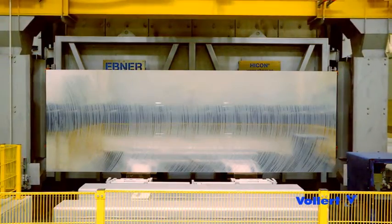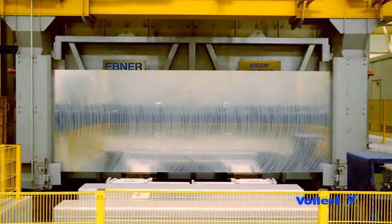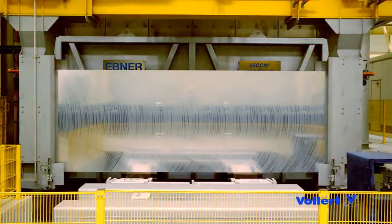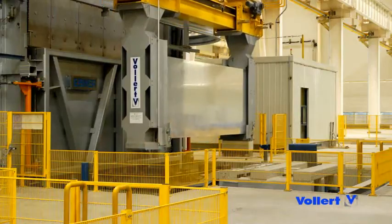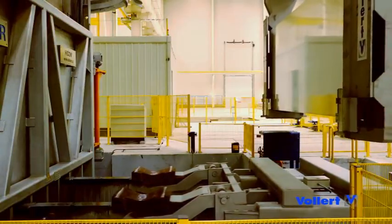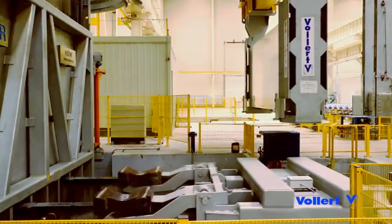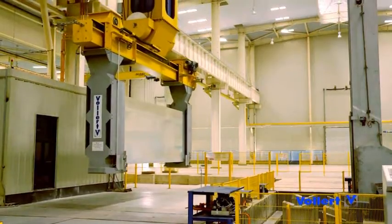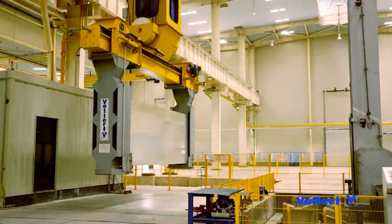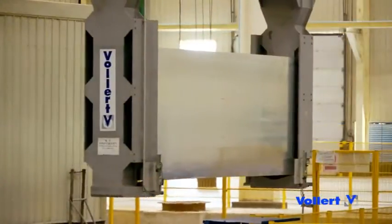Individually movable grippers lift and hold the pre-annealed raw material, which is heated to about 560 degrees Celsius. Thanks to the crane trolley, cross-travel of 15 meters is possible.